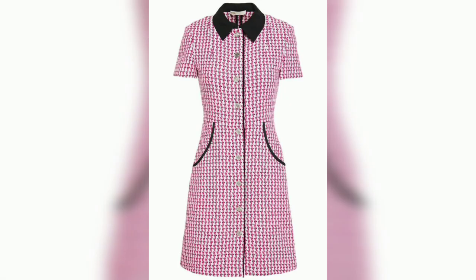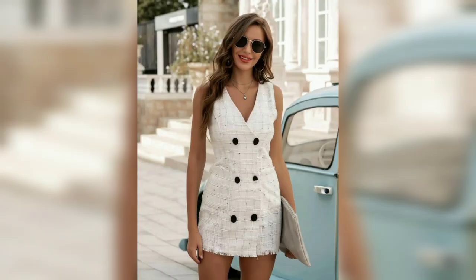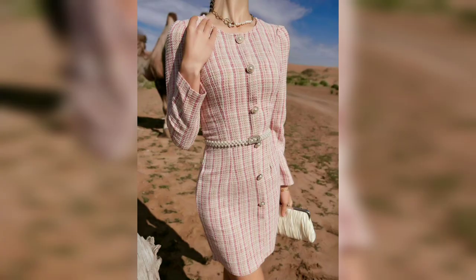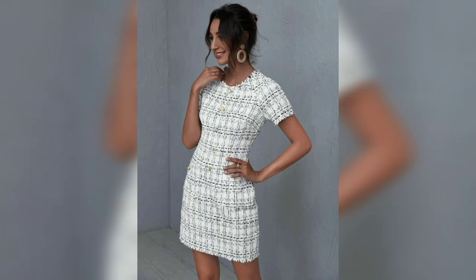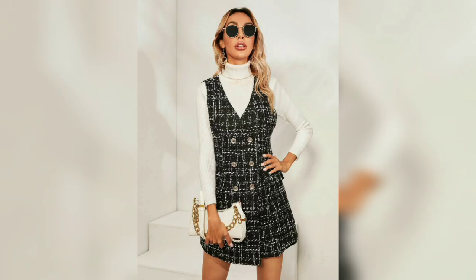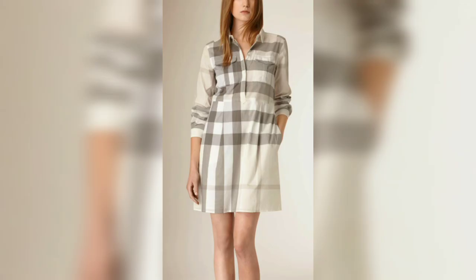Hello everyone, welcome to my channel Unique Fashion. This video is about a braille button check colored dress and unique spring skirt outfit design — a new style in clothing. A collar is a part of a shirt, dress, coat, or blouse.